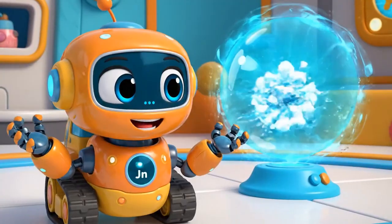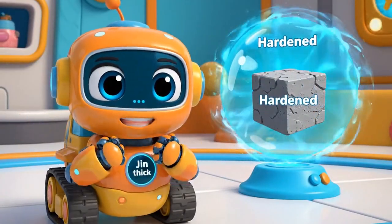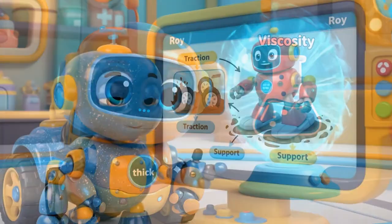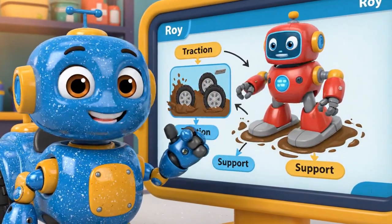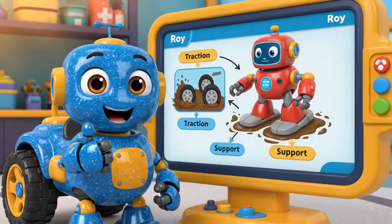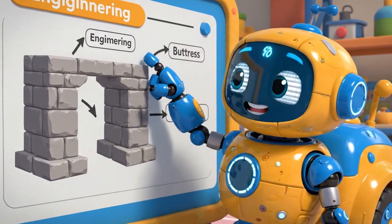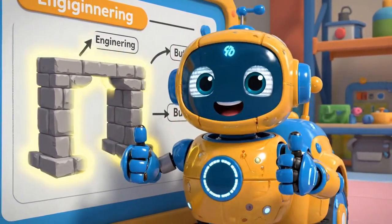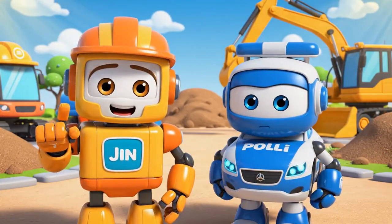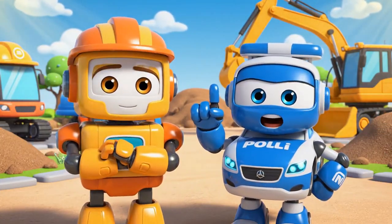We learned about viscosity — that is what makes concrete sticky and thick! We also learned about traction! Roy's wheels slipped in mud, so we used pads for support! And we used engineering to build buttresses to support the wall! Construction sites can be dangerous, and never ever play on them!